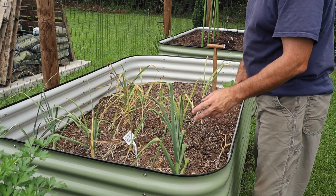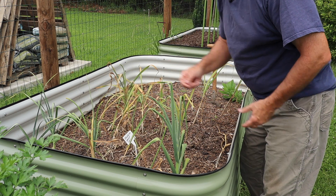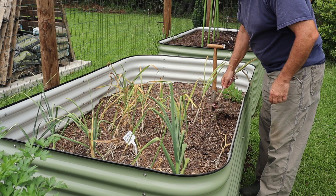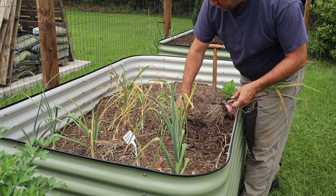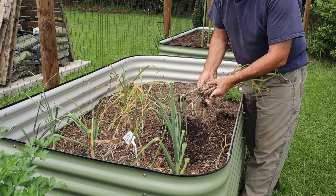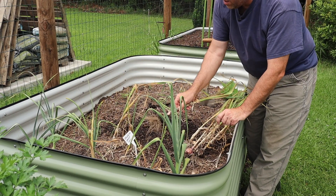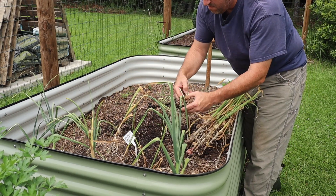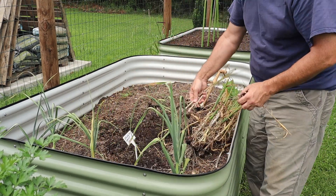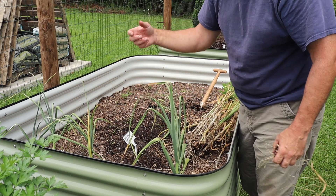This next bed here is Chestnock Red hardneck garlic. A lot of these have thrown up scapes — I pulled the scapes off already, but here's one I didn't. They all seem to be going over. Some of these you can just pull straight out. These are small — very small. I'm actually going to leave the remaining ones in the ground for a bit longer because they still look pretty viable, so maybe those bulbs will get bigger.